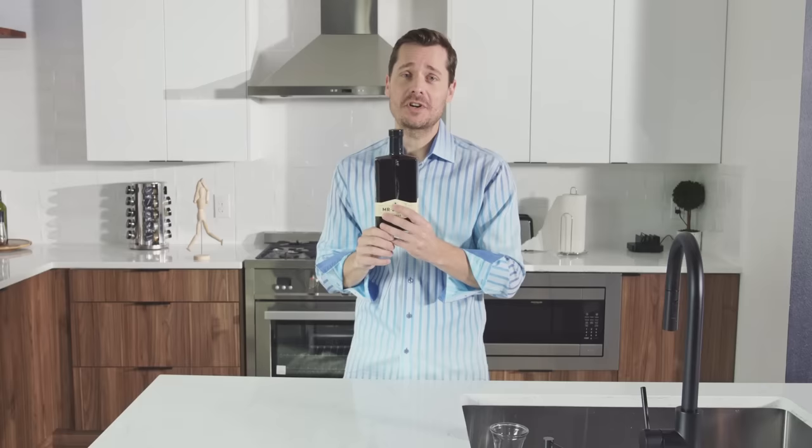Fun fact for those people returning to the office: because vodka does not change the color of your coffee, just your attitude and your outlook on life, which is why I do it.